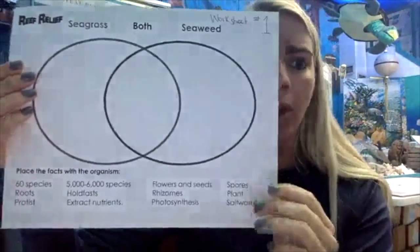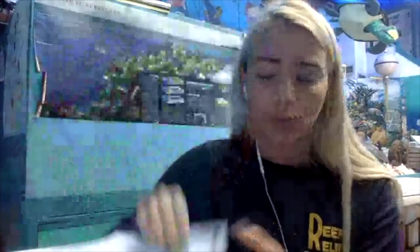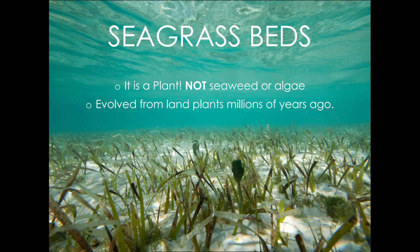I'll be saying all of these items for you. If you don't have the worksheet, that's totally fine — you can write on a separate piece of paper or just think about it. To start off with seagrass, it is a plant and it is not the same as seaweed or algae. Think about grass that you have in your yard, but underwater — that's exactly what seagrass is.